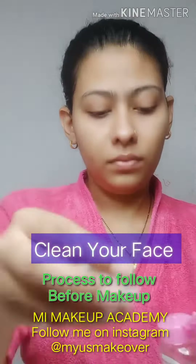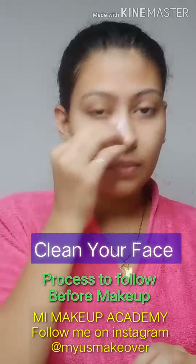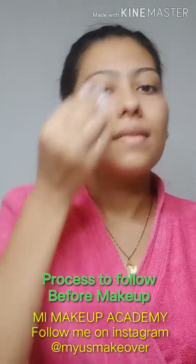Guys, before application of makeup on your skin, please don't forget to clean your face. I am using Garnier Micellar Water.